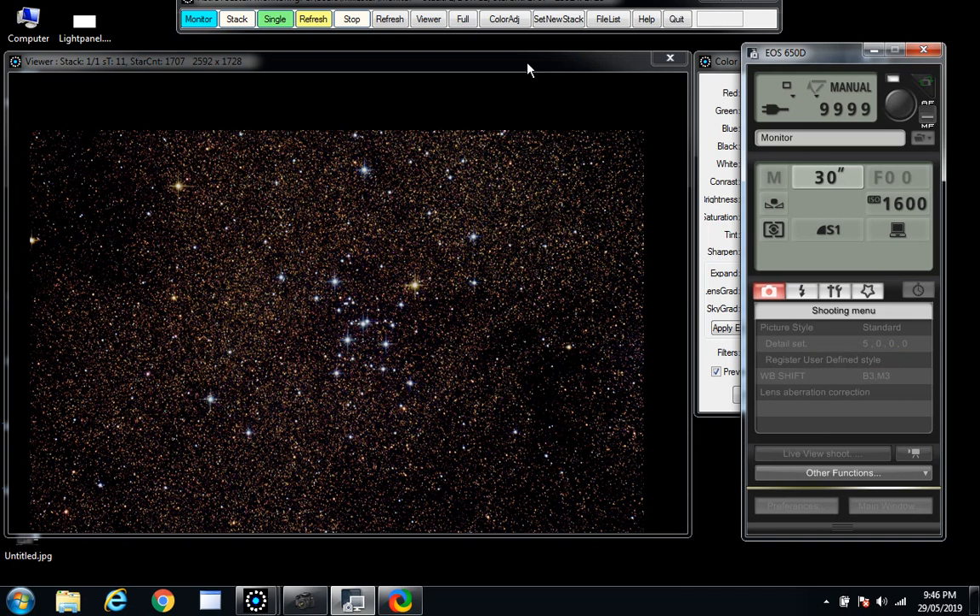So shortly this will be Messier 8, the Lagoon Nebula. Earliest observations made by Giovanni — goodness — before 1654. Wow, amazing. Big object too by the way — huge object.